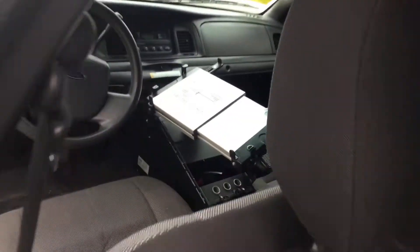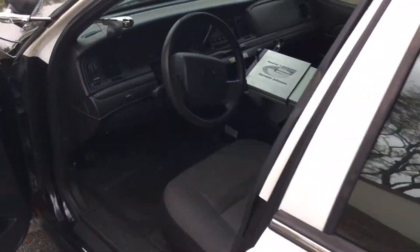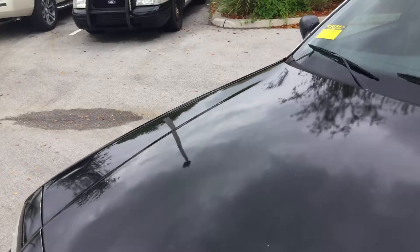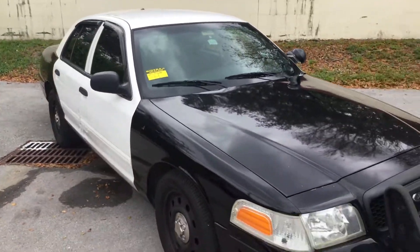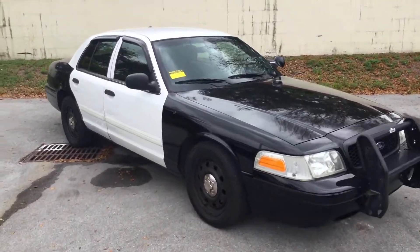Got all the door panels. Interior's not bad, and the AC is blowing cold. So there you have it — 2010 Ford Crown Victoria Police Interceptor with 108,000 miles. It's lot number 1106.